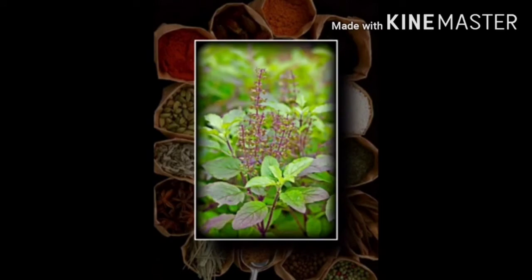Number 10 plant is holy basil or tulsi, which belongs to the Lamiaceae family. It is an aromatic perennial plant. Tulsi has been used in Ayurveda and Siddha practices for its supposed treatment of diseases, and one of its benefits is to help cure the common cold.